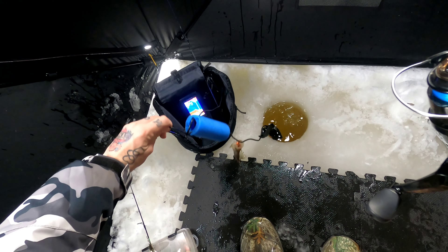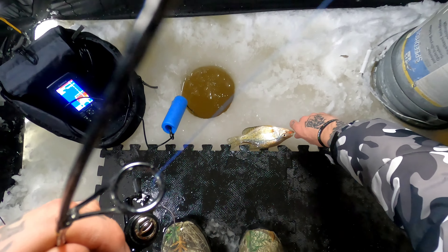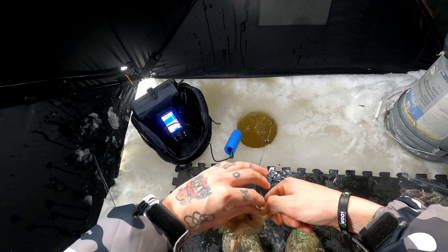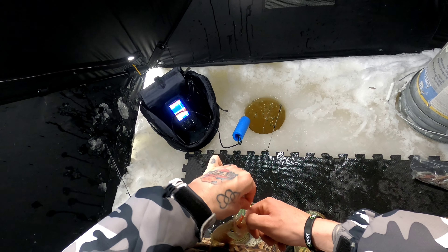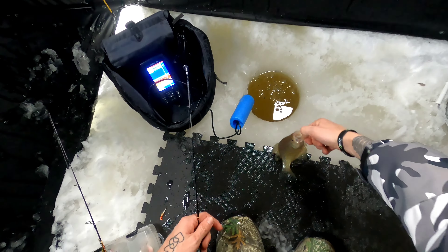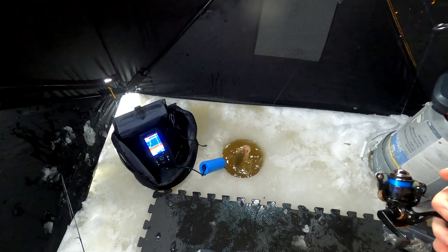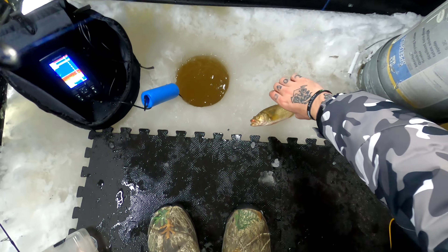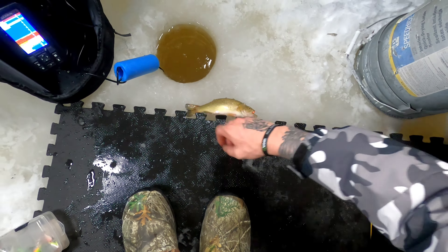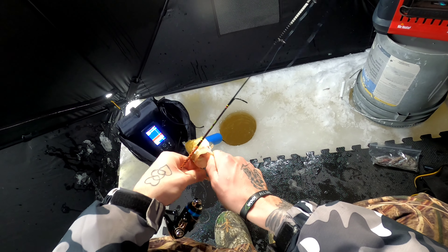Nice little crappie. Nice little guy, let's get her back in nicely. See you later. This one feels nice — came in so hard. Oh, of course, it's another out-of-season bass. Come here buddy, let's get back in quick. They're so aggressive. Back in you go.